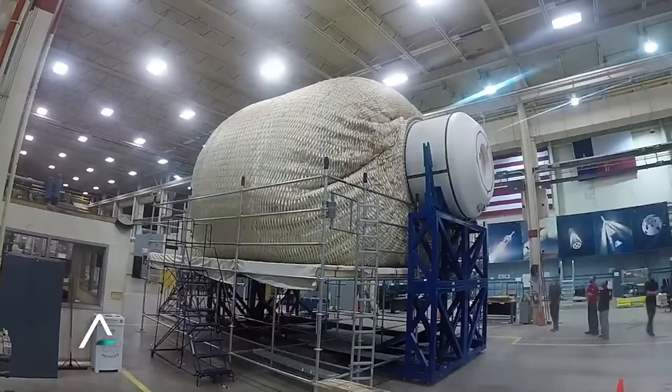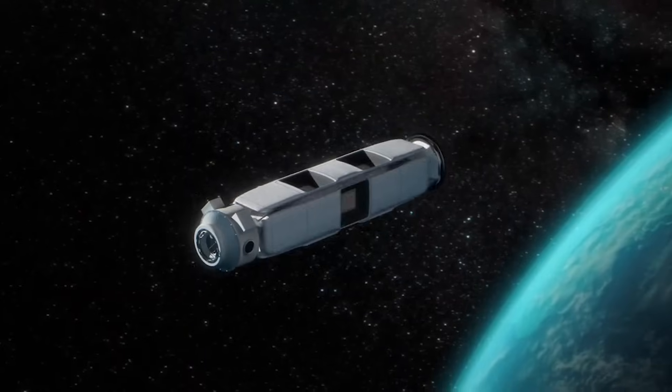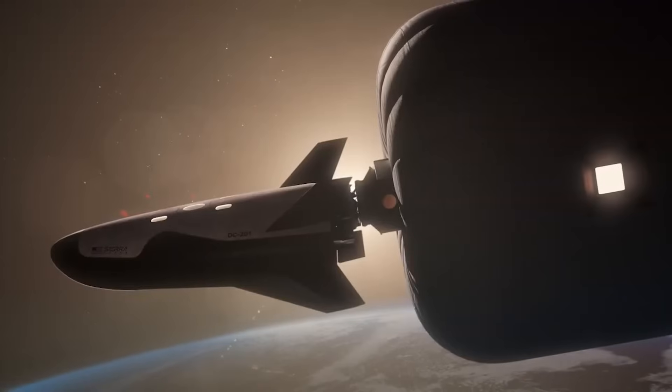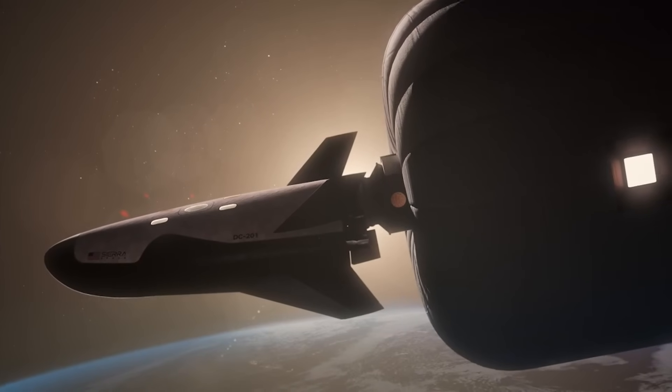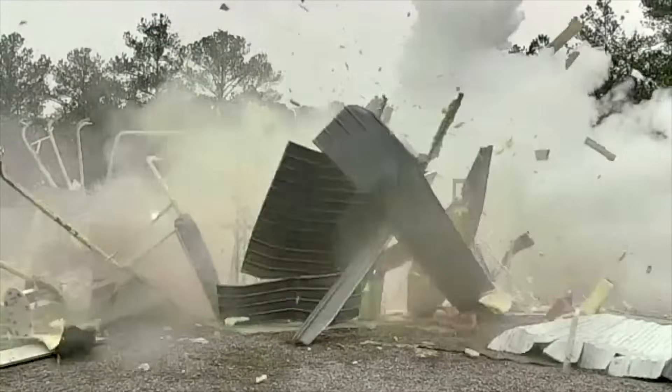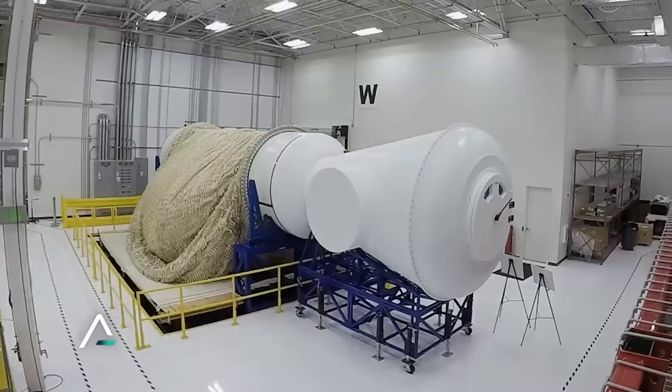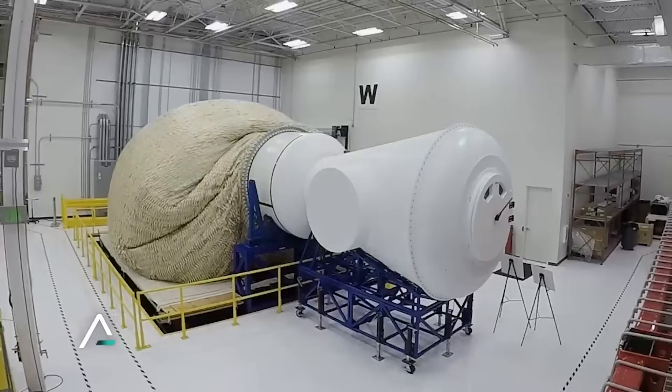Sierra Space is trying to solve this with an inflatable habitat named LIFE, which stands for Large Integrated Flexible Environment and can expand to 27 feet or 8.2 meters when fully inflated. For months, we've watched pressure tests on smaller test articles to ensure it can withstand the space environment. The company just announced they are about to test a full-scale system for the first time.